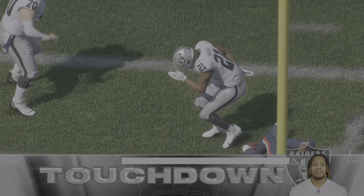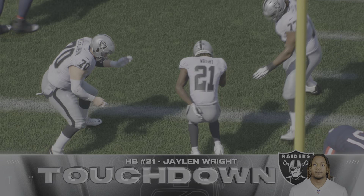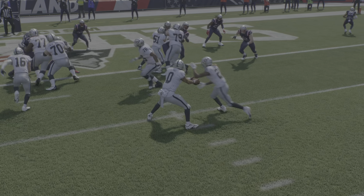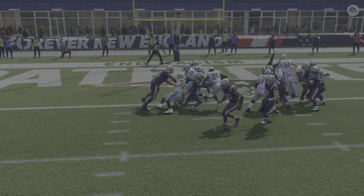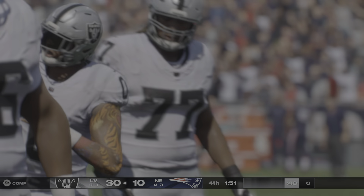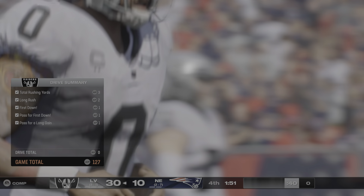The Raiders have likely locked up the win right there. This machine has been firing on all cylinders this game, and it continues firing as that lead grows yet again. Those who've tried to get in the way of that machine — namely the defense — well, they've paid the price over and over again.